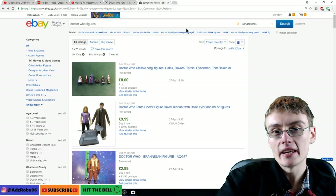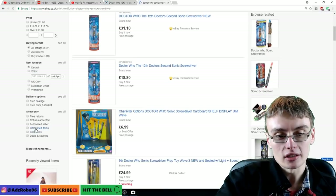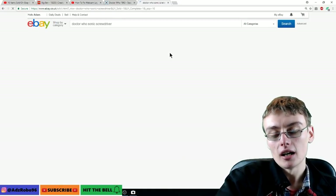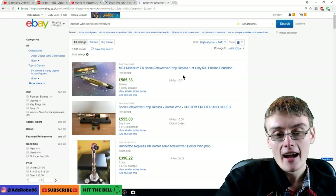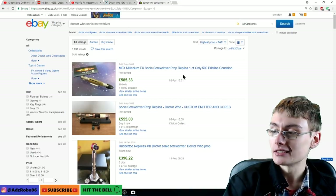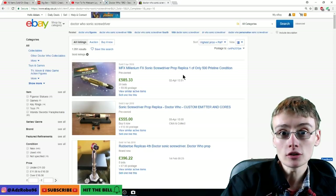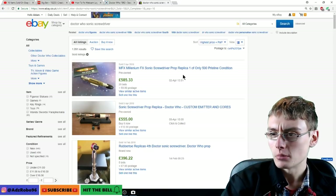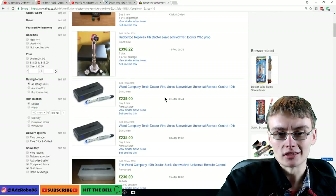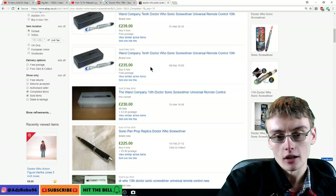Let's go down the rabbit hole now and choose one of these related searches. I'll go with Doctor Who sonic screwdriver. Going to sold listings, sorted by highest first, because you'll probably be surprised at the value of some of these. A lot of these sonic screwdrivers in the higher-end range are Rubbertoe Replicas and there's one other company. The Wand Company ones — how have they got £239? That's incredible. They retailed at a lot less than that, so they've obviously gone up in value after being discontinued.